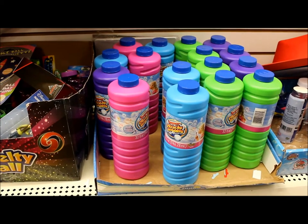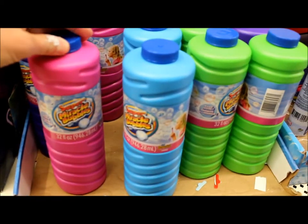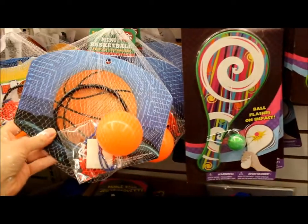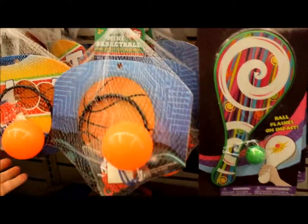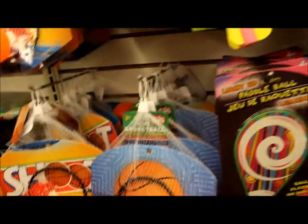Bubbles are awesome and you can get a big 32 fluid ounce bubble jar for a buck. Another thing that I would have in my room for reinforcement during articulation drills would be these fake little basketball hoops. Perfect.